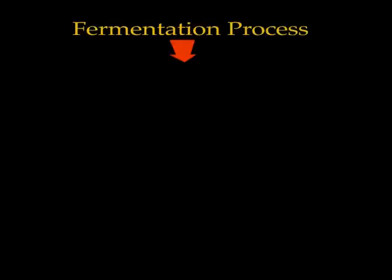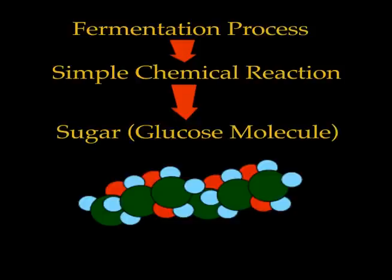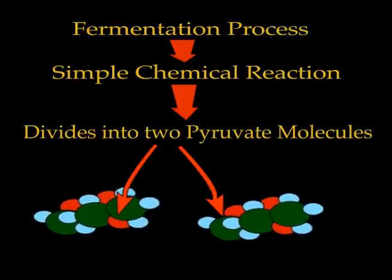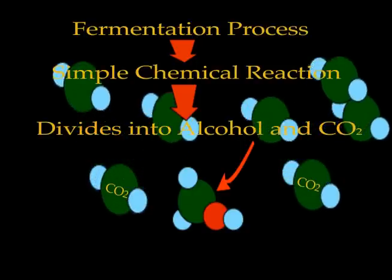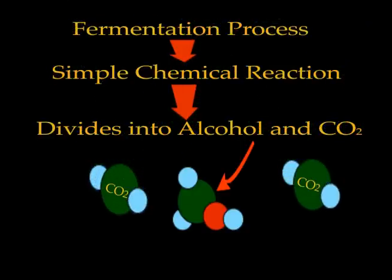Basically, the fermentation process is a very simple chemical reaction that takes place in the absence of oxygen. In the presence of yeast, the sugar molecules are converted to carbon dioxide and alcohol. That's why the fermenting wine is actually bubbling — it's the CO2 being released that is the byproduct of fermentation.